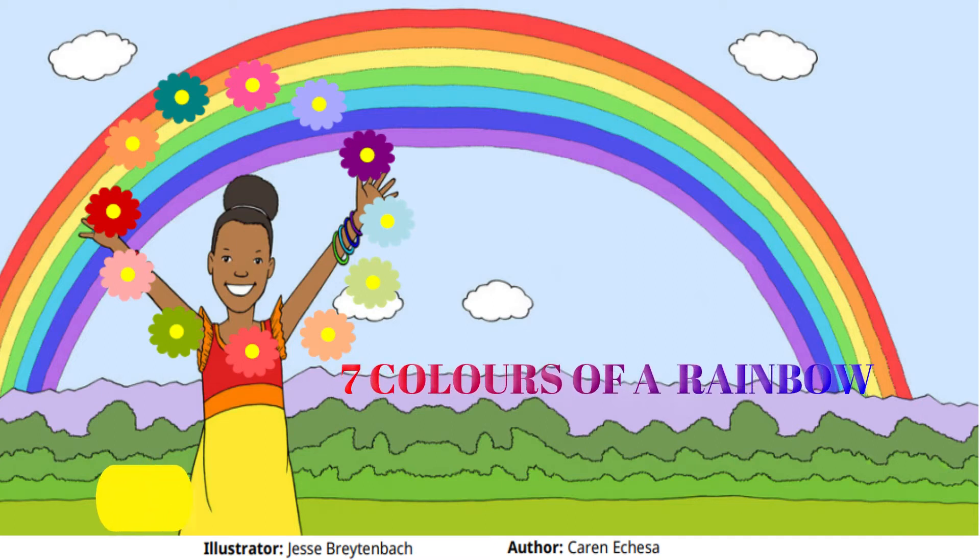Seven Colors of a Rainbow. Written by Karen Etchessa and illustrated by Jesse Breitenbach.